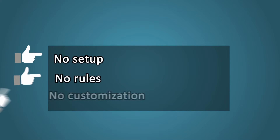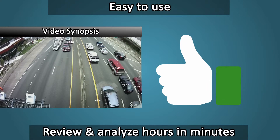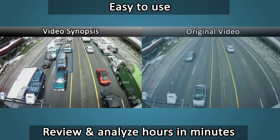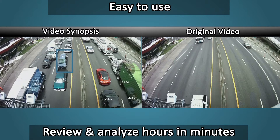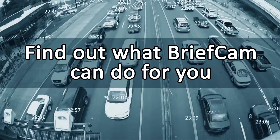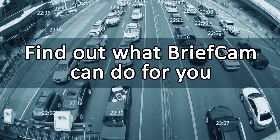No setup, rules, or customization required. The user-friendly interface makes it easy to start browsing hours in minutes right away. Most importantly, processing with BriefCam Syndex doesn't alter your original video — the evidence stays as is, always. See how BriefCam Syndex can help you get more and better value from your video today.